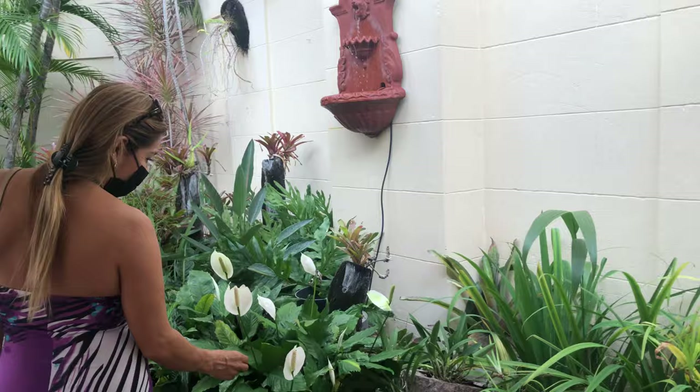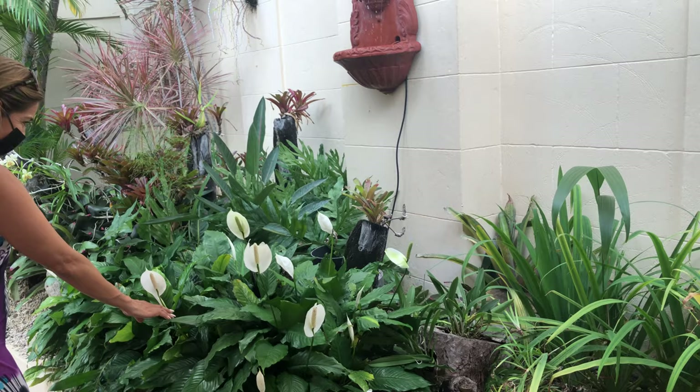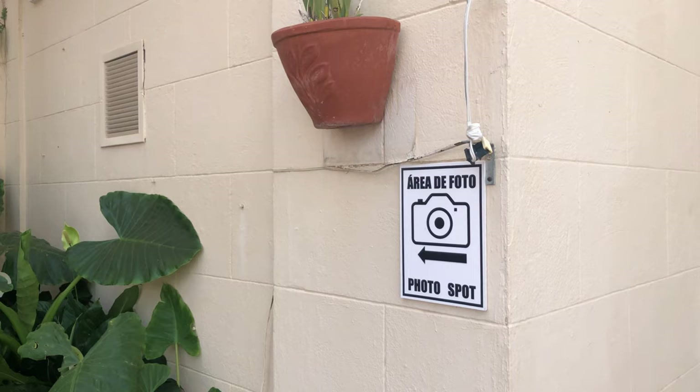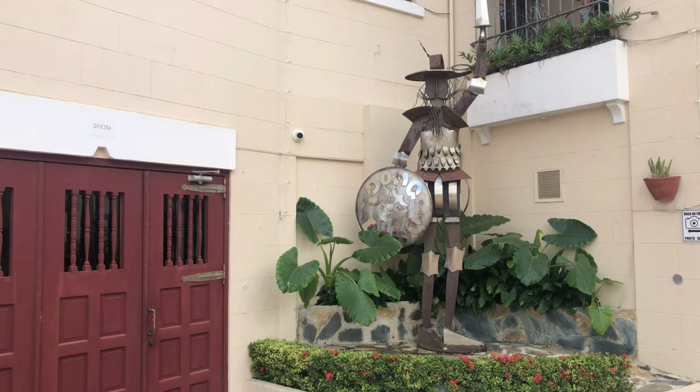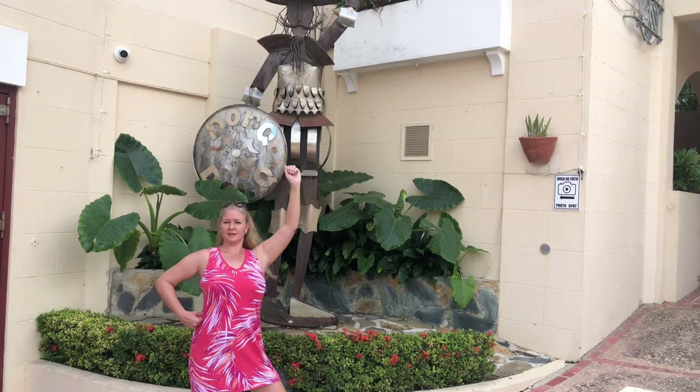There's a clearly marked 'Área de Foto' photo spot — they don't want us to miss this one. It's a cool metal sculpture, and yes, I do want a picture. That is absolutely adorable.